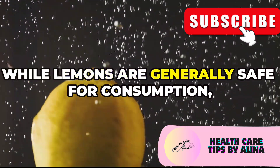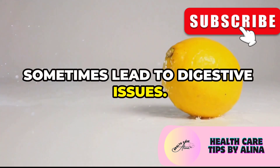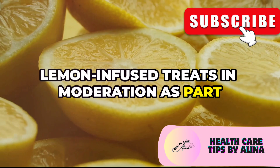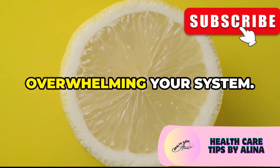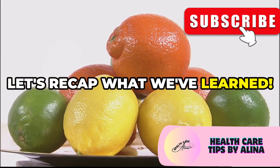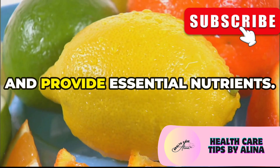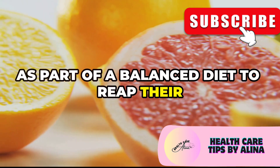While lemons are generally safe for consumption, excessive intake of citric acid can sometimes lead to digestive issues, so it's important to consume lemons in moderation. Enjoy your lemon water and other lemon-infused treats as part of a balanced diet. Lemons, with their citric acid and vitamin C, play a vital role in kidney health — helping prevent kidney stones, supporting hydration, and providing essential nutrients.